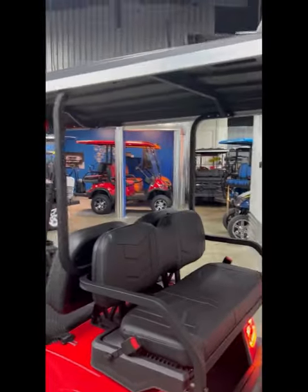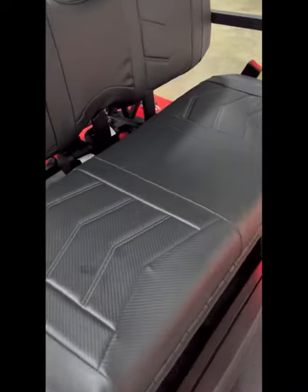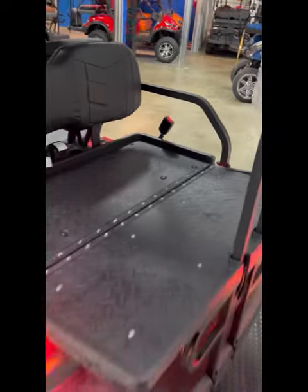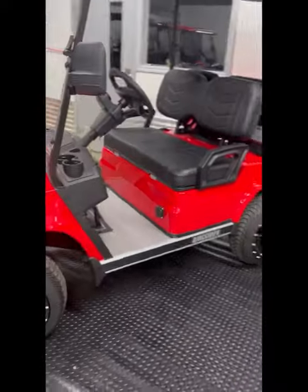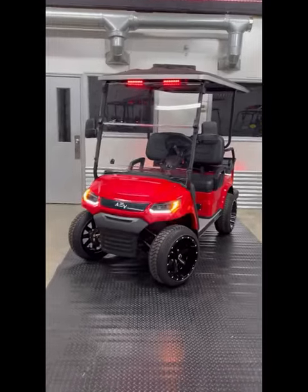Moving to the back, the Advent 4 comes standard with the rear folding seat along with the extended roof. The rear folding seat comes with seat belts, and the seat also folds right down into the grab bar. You can see the taillight package back there as well. And there you have it, folks — the 2023 Advanced DV Advent 4 in metallic red.